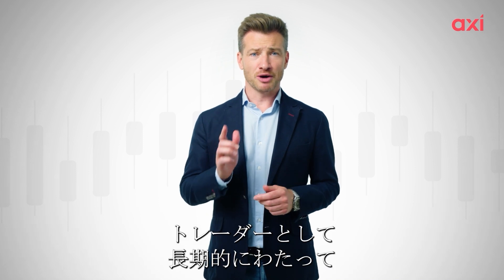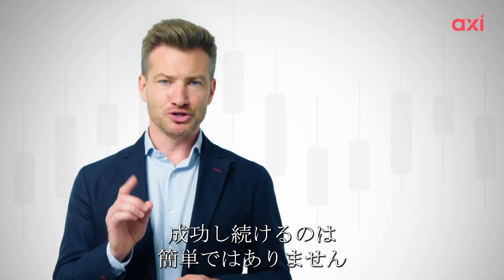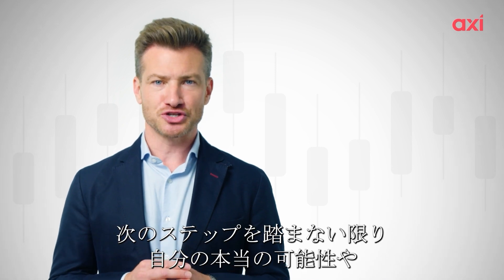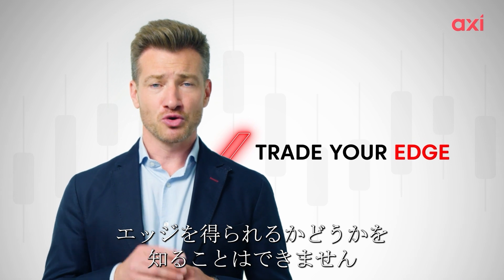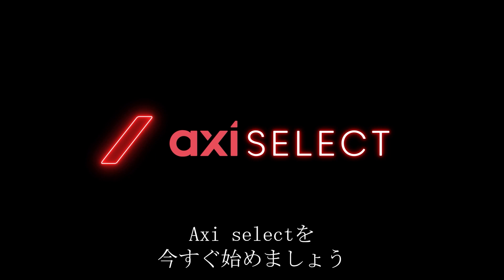We all know the score. Becoming a successful trader over the long term is not easy, but you'll never know your true potential unless you take these next steps and discover whether you have the edge. Join the trading revolution. Get started with Axie Select now.